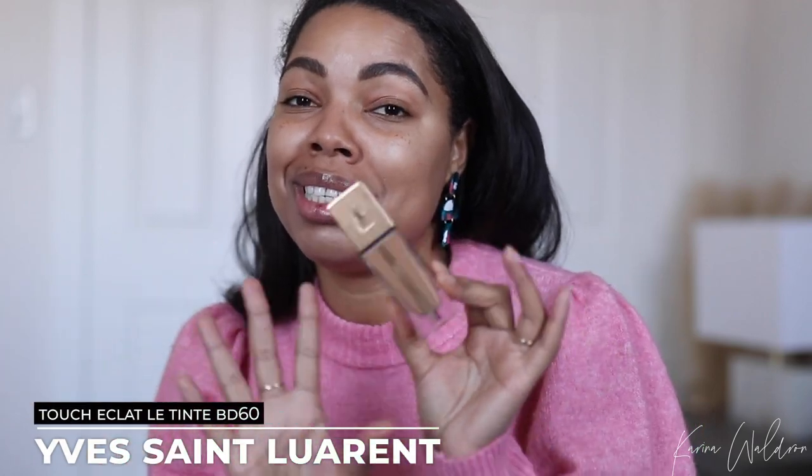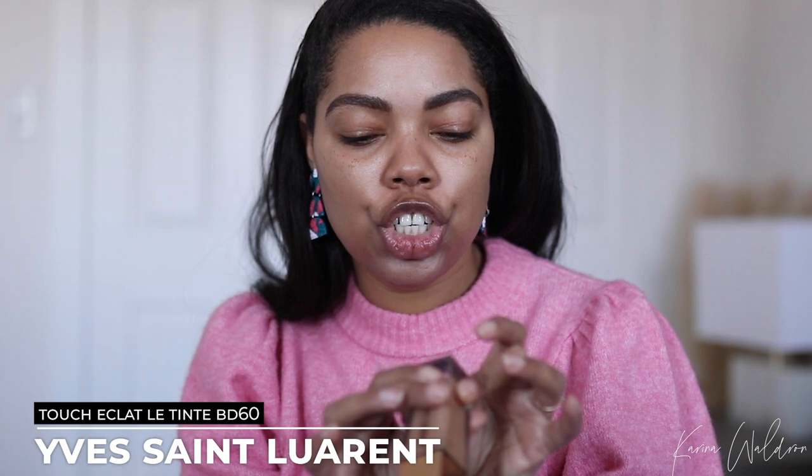I've been skipping powder highlighters lately and loving a liquid illuminator that shines through the foundation. If you want a video on my top liquid illuminators for spring and summer, let me know. For foundation I want something long-lasting, not super full coverage, but that really blends everything on the skin. I've been loving the YSL foundation — the Touche Eclat Le Tint in shade BD60. It lasts really well, looks beautiful, and the coverage is buildable, but I like it more light to slight medium rather than full coverage.